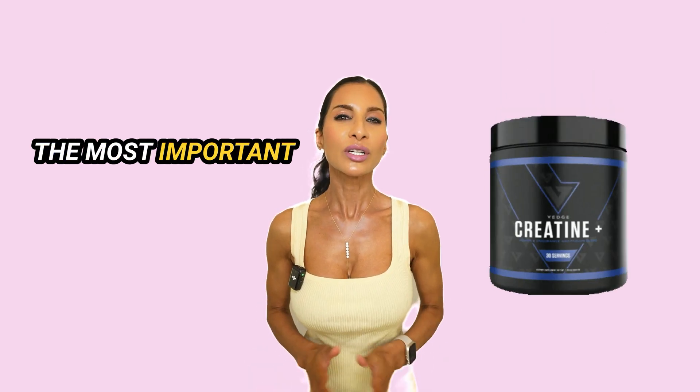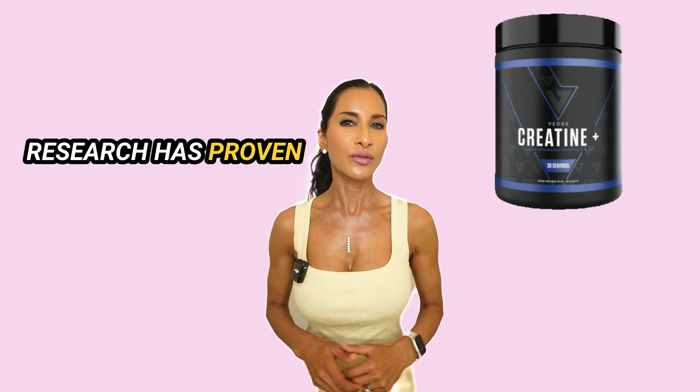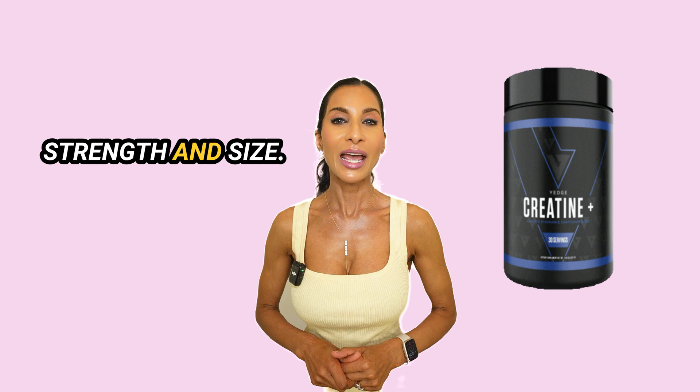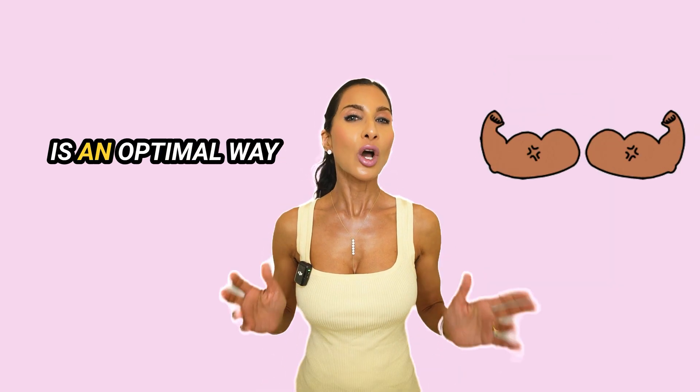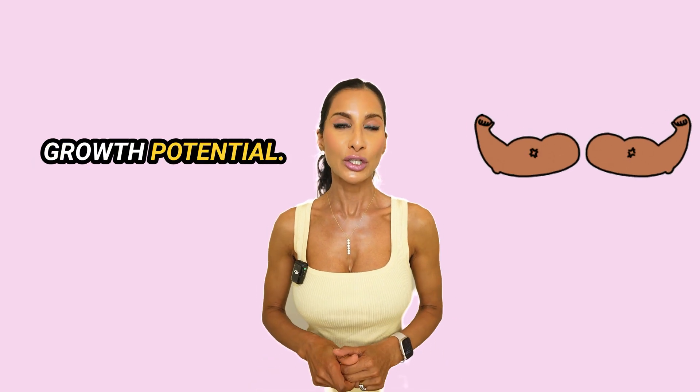Creatine is one of the most important supplements that I take because extensive amounts of research has proven it to be a safe and effective supplement for enhancing muscle strength and size. However, most people don't know that there is an optimal way to use creatine to maximize its muscle growth potential.